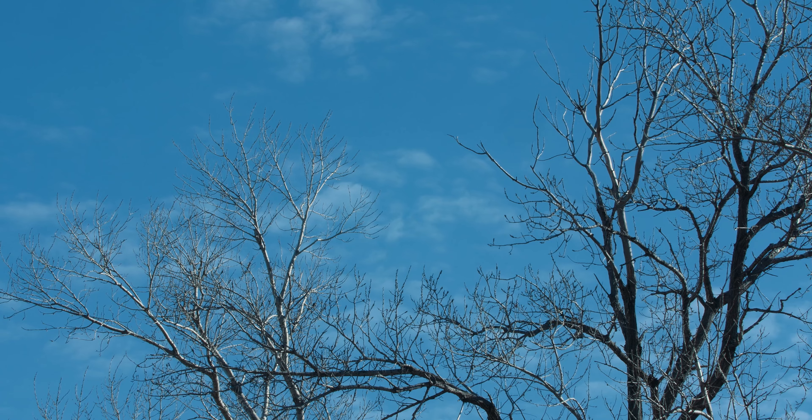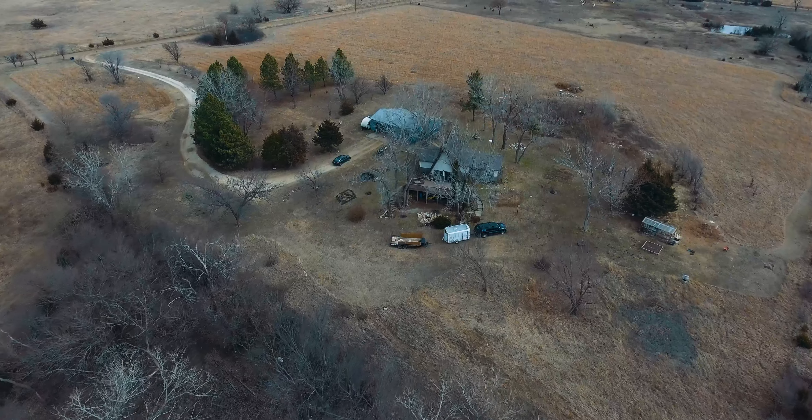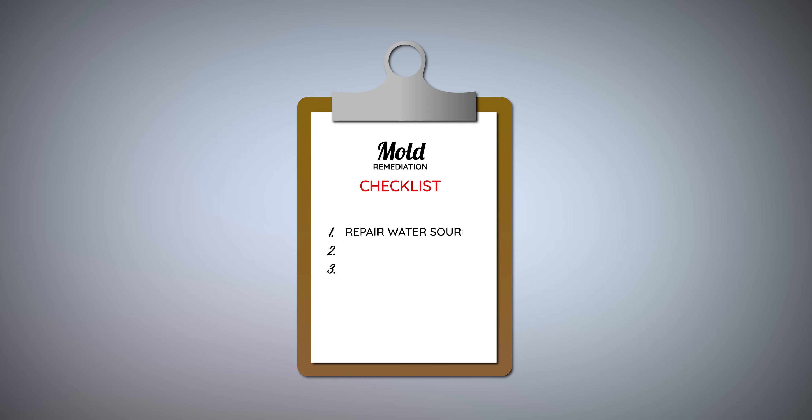The first step of our remediation process is to ensure that the source of the water problem has been repaired. Once the water source has been taken care of, we encapsulate any visible mold in the area and remove any structures from the area that do not have mold contamination.